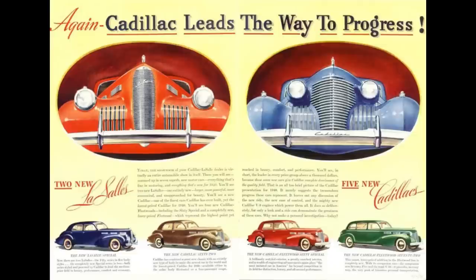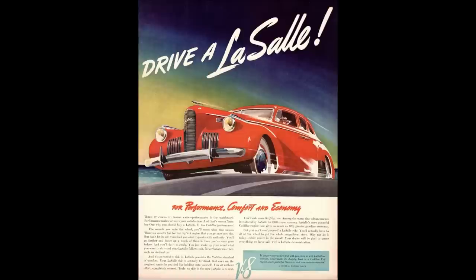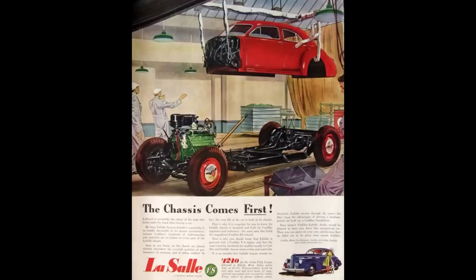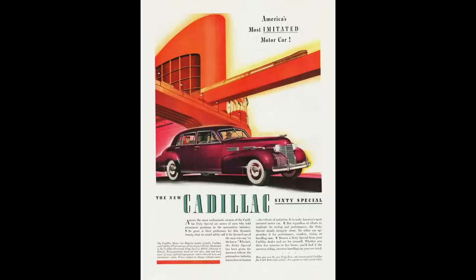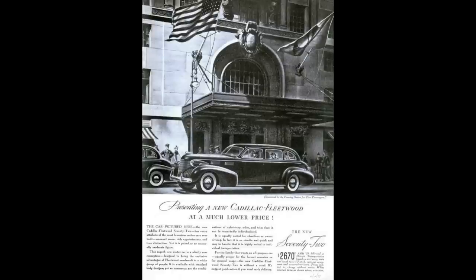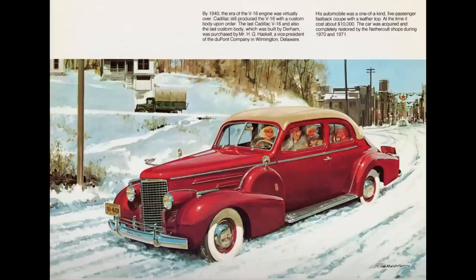1940 Cadillac model lineup. Cadillac offered over 40 body designs across six series. LaSalle was Cadillac's junior model — 1940 was the last year for it. There were two LaSalle models riding on a 123-inch wheelbase: the LaSalle 50 and the LaSalle Special, followed by the Cadillac Series 62 on a 129-inch wheelbase, the Fleetwood 60 Special on 127 inches, the Fleetwood 72 on 138 inches, and the Fleetwood 75 with a wheelbase of 141 inches.